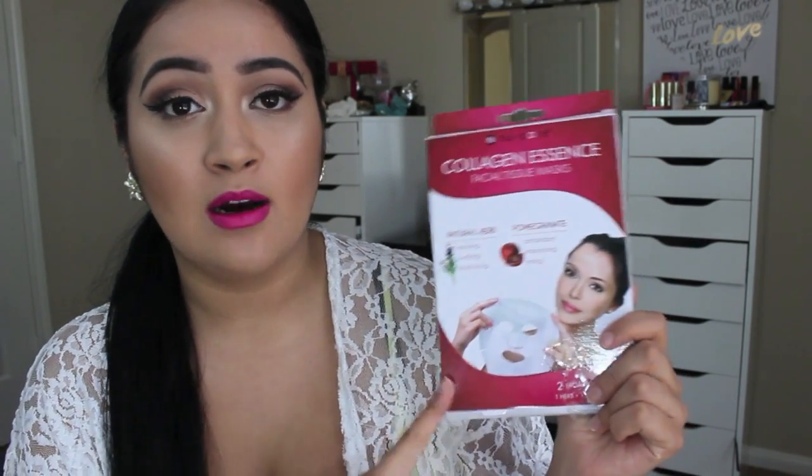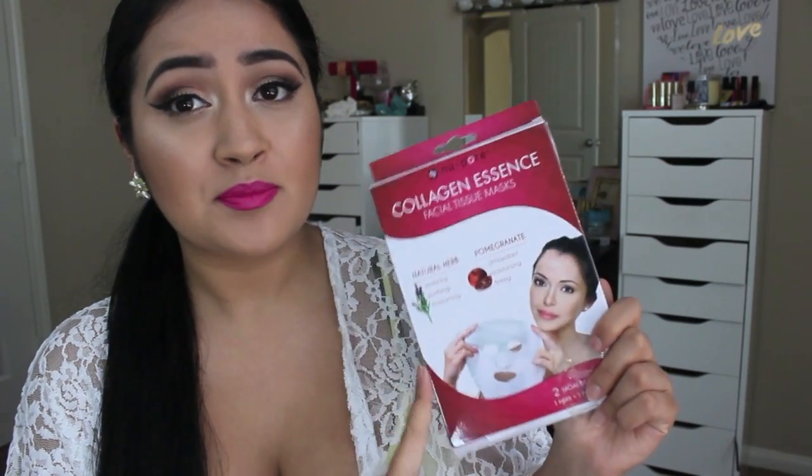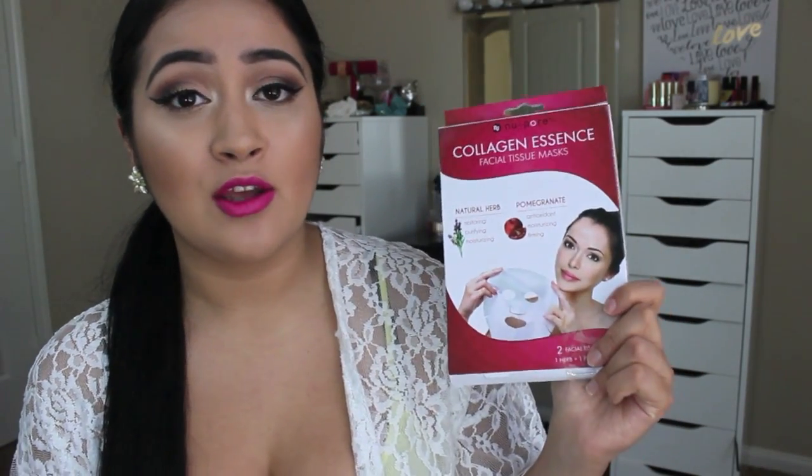Next I wanted to mention this Collagen Essence Facial Tissue Mask — it has pomegranate and natural herbs and I already hauled these before. I picked another one up and got it at the 99 cent store, believe it or not. It works well when you're on vacation or on a plane — you can just put it on your face, it kind of relaxes you. I've used it when I travel and it moisturizes your face a lot; you just feel refreshed after. It smells amazing too.